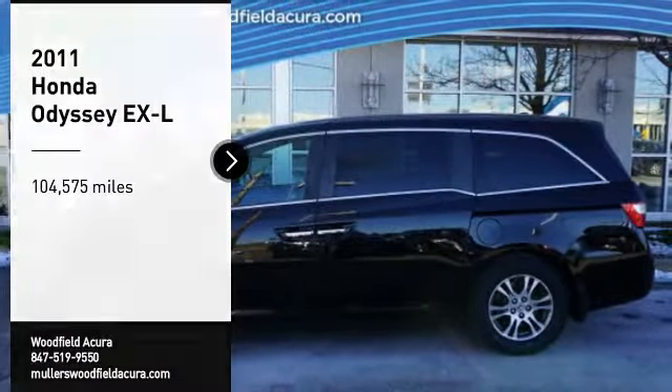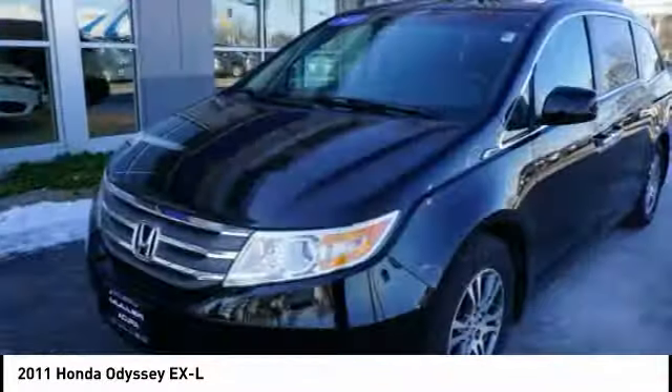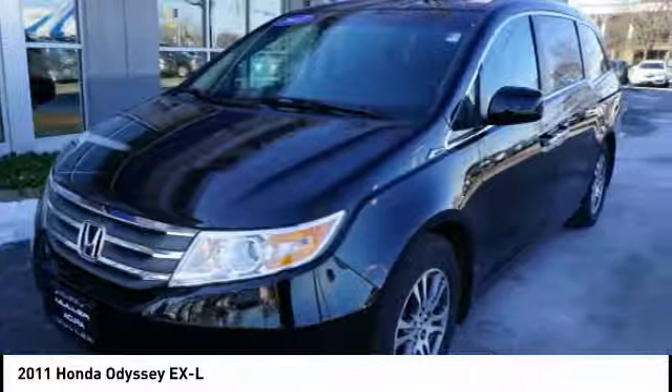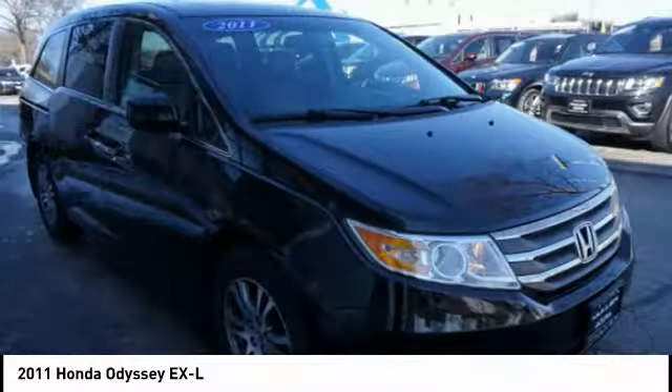Take a ride in the 2011 Odyssey. The Honda Odyssey is a showcase of distinguished style, captivating technology, and advanced safety features. A must for all families.